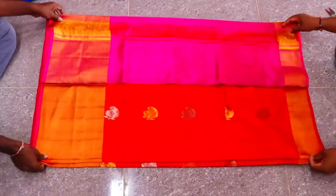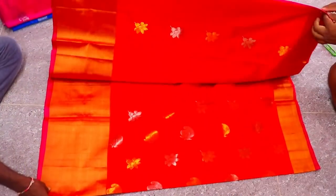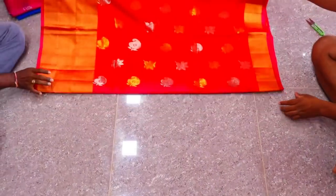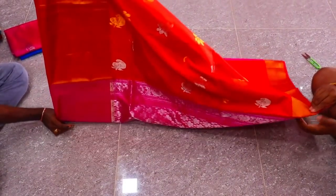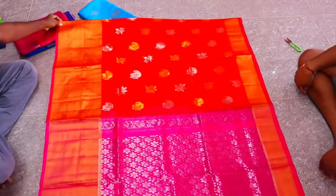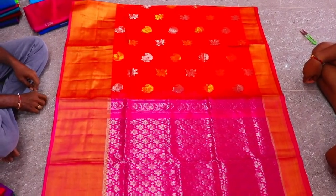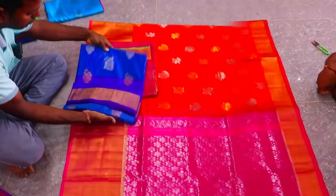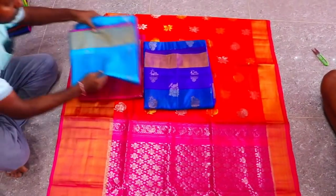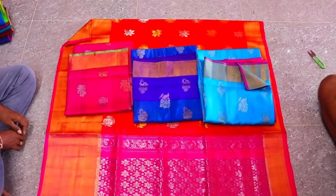Next saree — this is a Kanjivaram soft silk saree priced at 4,100 rupees. The colors are orange and pink with rich gold and silver border design. There are many color options: sky blue, royal blue, pink, and orange — you can choose your color.